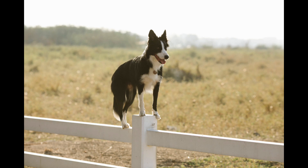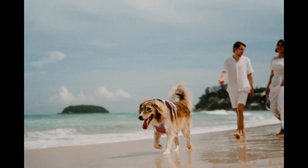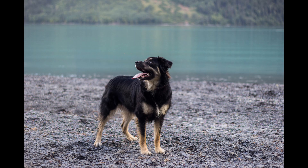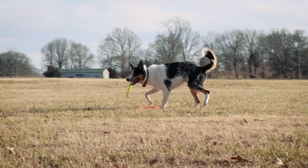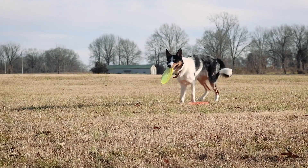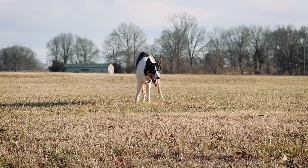Lastly, let's talk about grooming. Both breeds have thick double coats that require regular grooming to keep them looking and feeling their best. However, the Australian Shepherd's coat is longer and more prone to matting and tangling, so they require more frequent brushing and grooming to keep their fur healthy. The Border Collie's coat is shorter and may require less grooming, but they do shed quite a bit, especially during seasonal changes.